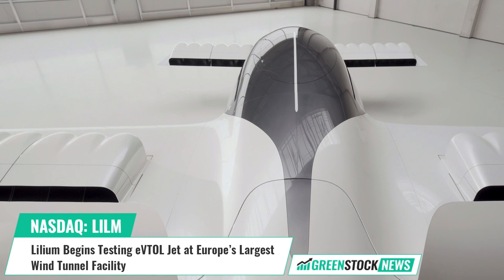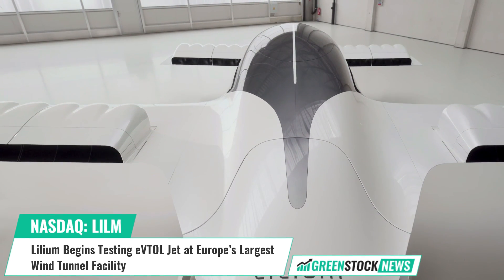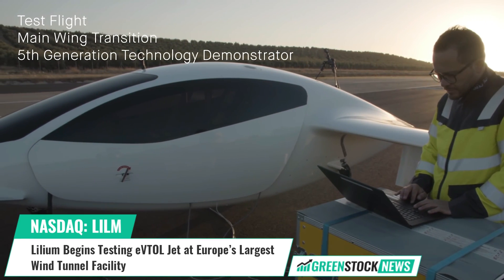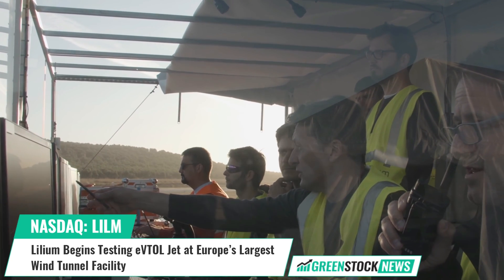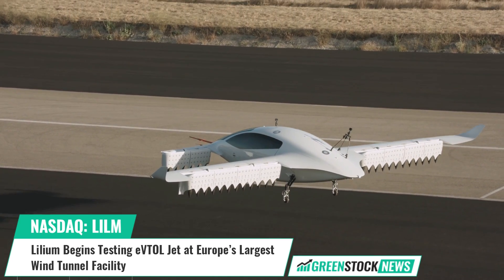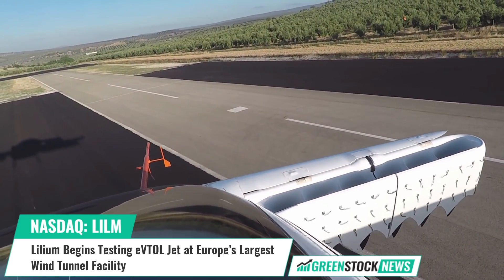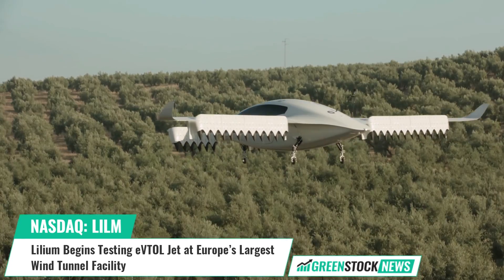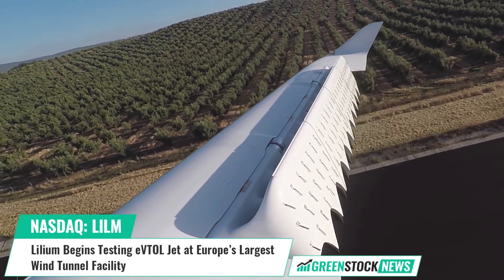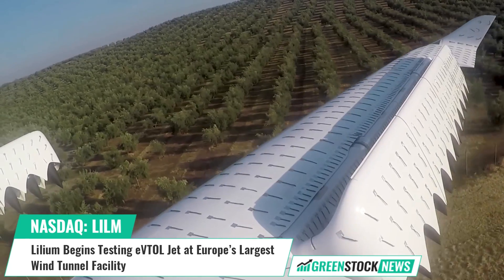Lillium, the developer of the first all-electric vertical take-off and landing jet, has reached a significant development milestone. The company has begun wind tunnel testing on a complete 1-to-2.5 scale Lillium jet model, including working engines and flap actuators, at the German-Dutch Wind Tunnels facility in Marknes, Netherlands. The testing will provide Lillium with a comprehensive aerodynamic dataset to validate its flight physics and performance predictions, covering the complete aircraft flight envelope from hover to cruise.